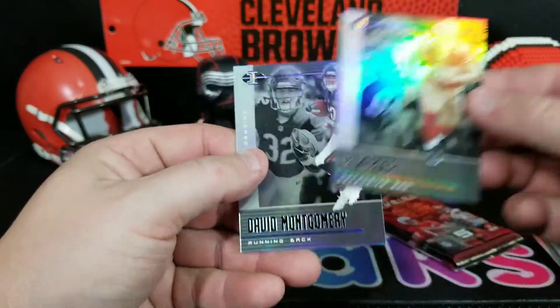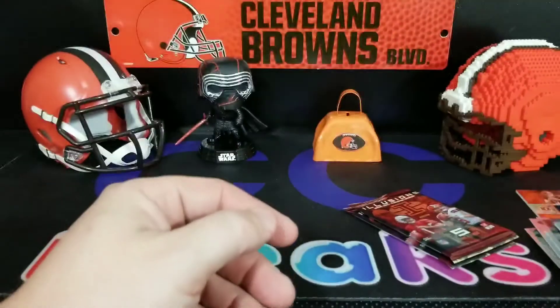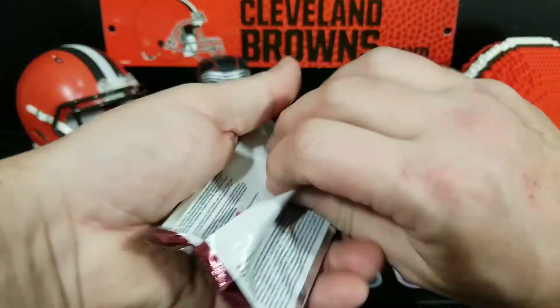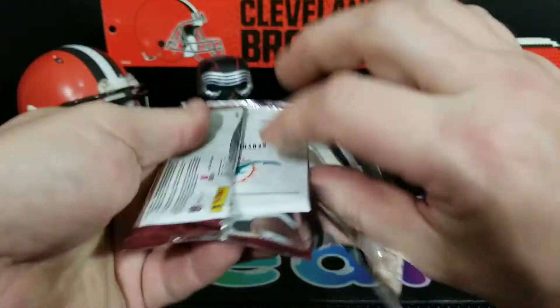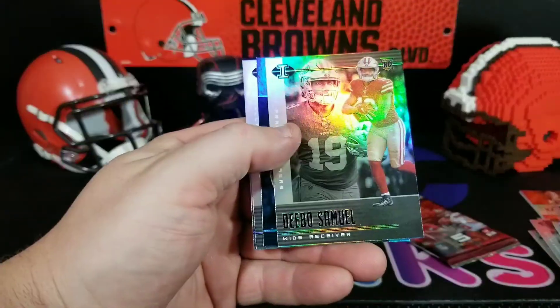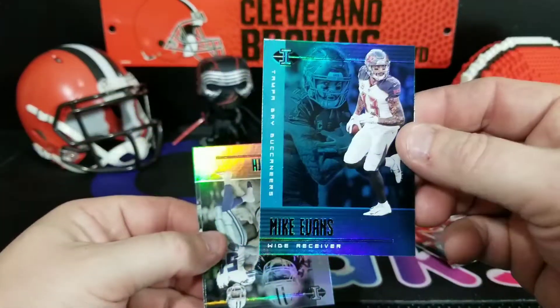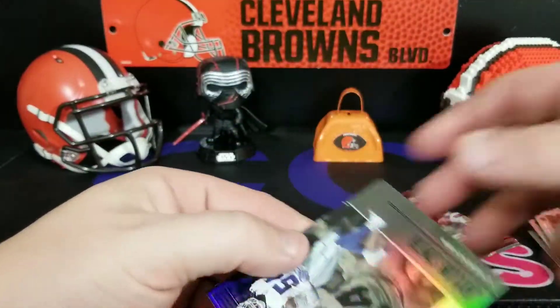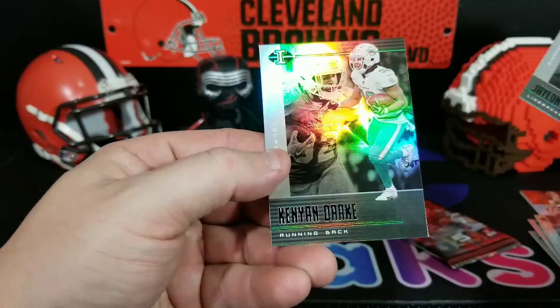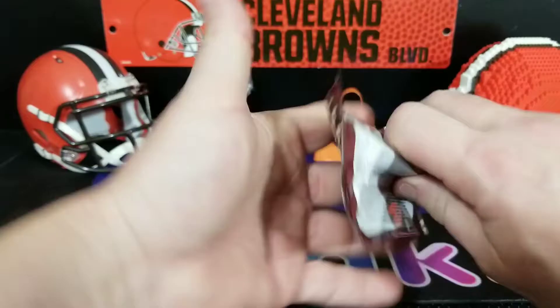Quinn Williams, Joe Flacco, Joe Mixon Blue Parallel — very nice, very nice. Nick Bosa and David Montgomery — defensive rookie of the year. Drew Brees, Deebo Samuel. Mike Evans Blue Parallel, that's pretty cool. Jalen Smith and Kenyon Drake. Our last pack.